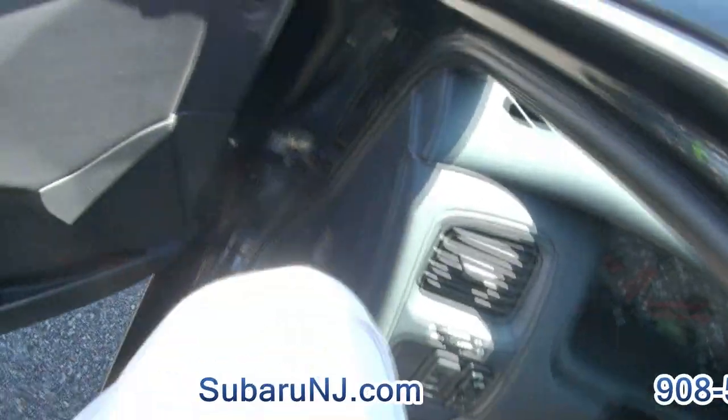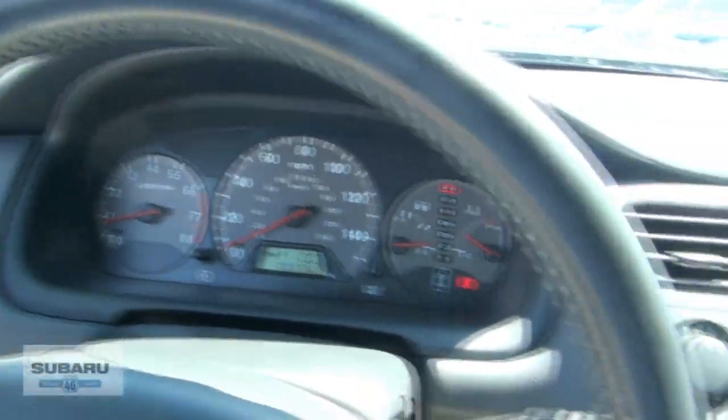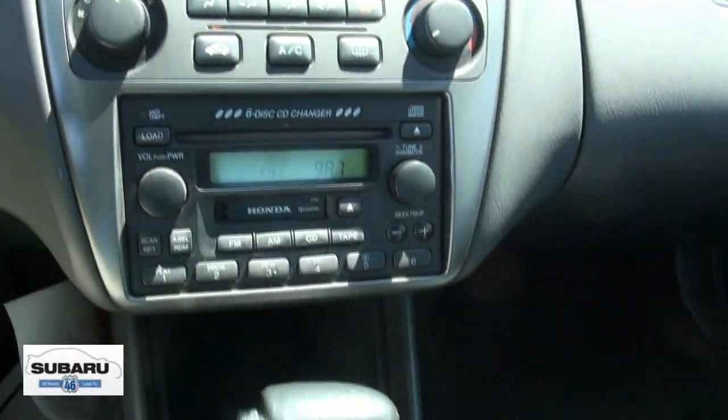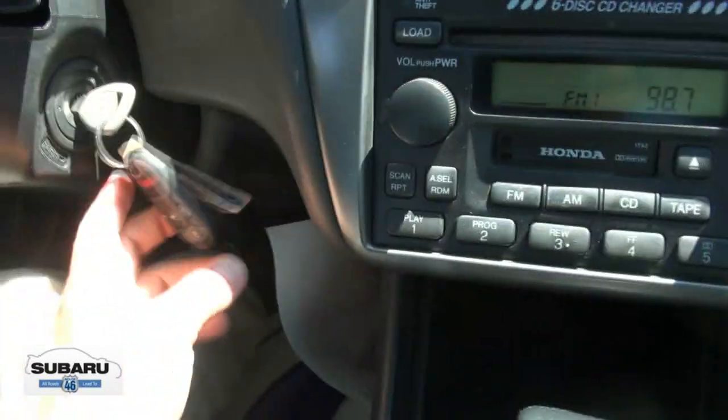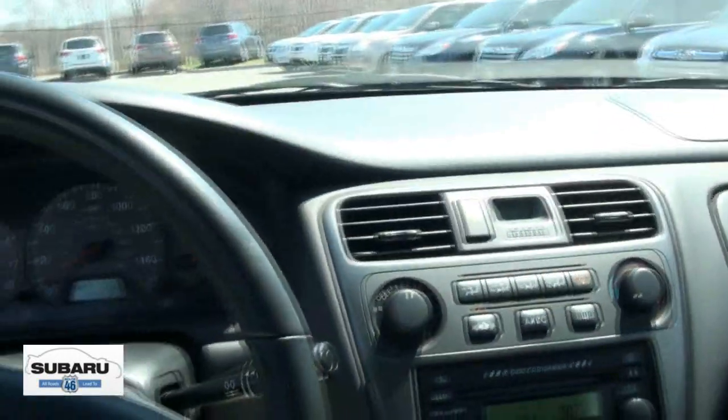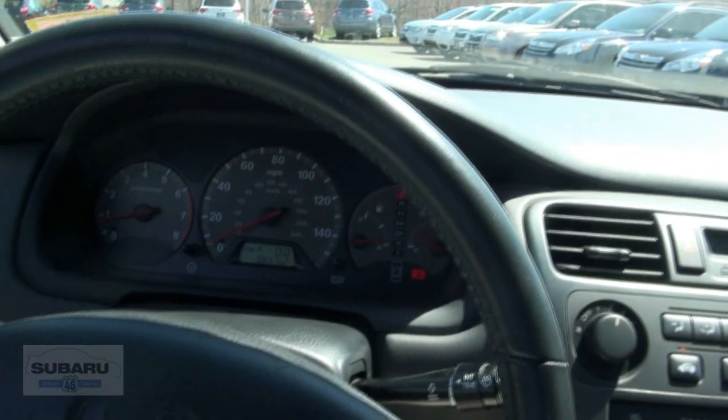Power seat for the driver. Always reliable access to the changer, cup holders, your transmitter key. If you need more info, give us a call at 509-9000.